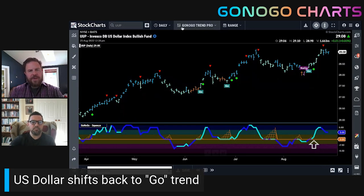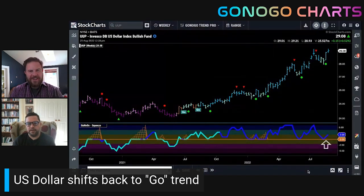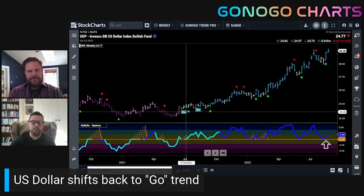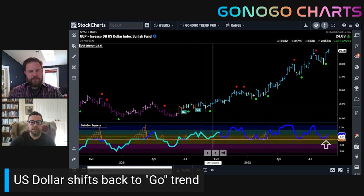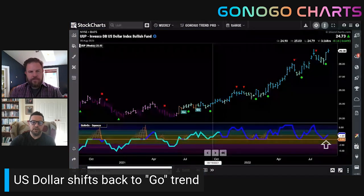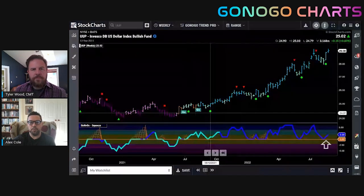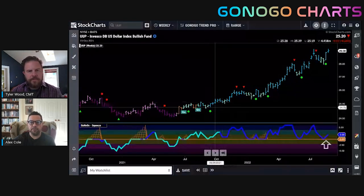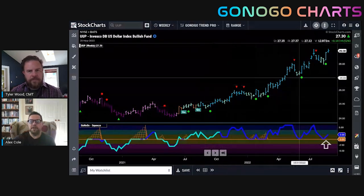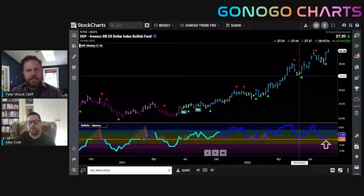Looking at the dollar on a longer-term basis to see how far we have come — record lifetime highs for many of us. That's a pretty robust go trend. Every time when there's a trend in place, we can use the oscillator and the zero line as an objective level of support or resistance. When the oscillator holds at support near zero and rallies back into positive territory in a go trend, those give us low-risk trend continuation situations — highlighted with green circles — because momentum is back in the direction of the trend. You can see all these go trend continuation icons highlighting buy-the-dip moments, and we've got another one now on the weekly chart.